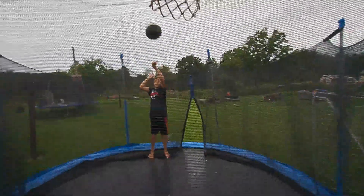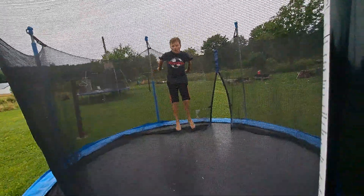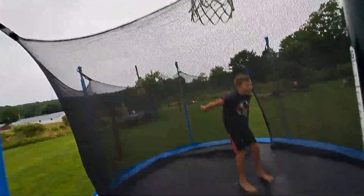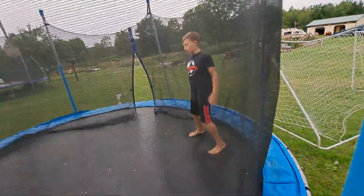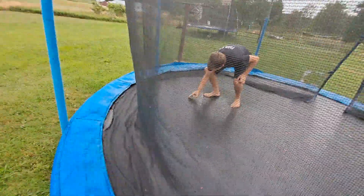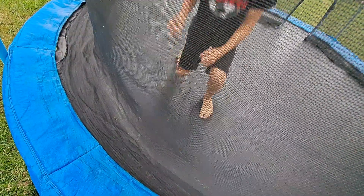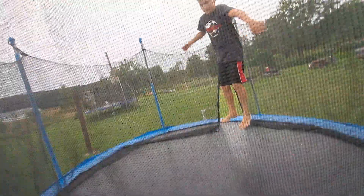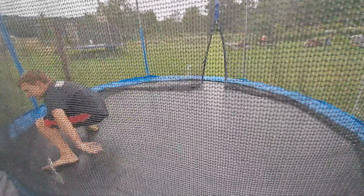Can you do any tricks on the trampoline? Let me get the basketball off first. I can still do my backflip! Nice! There's a bunch of Japanese beetles on here. Now I can do my front handspring — oh, just didn't make it. So close! Do you want to go over to the garden now?